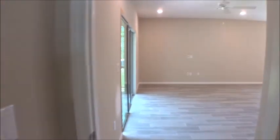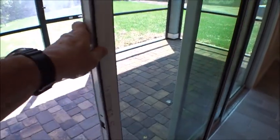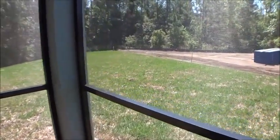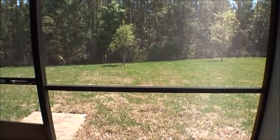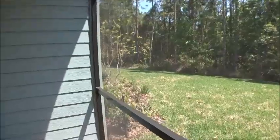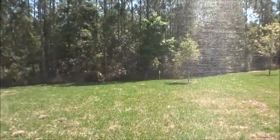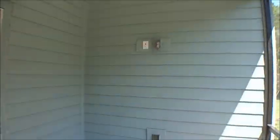Check this out — paver patio, screened in, all standard features here at Windward Ranch. Look at this lot — isn't it amazing? I'm not going to go outside because the construction workers have music playing next door, and YouTube now flags videos for copyright infringement when it picks up music. But you can see this beautiful preserved lot — pretty crazy. They also always set up an outside TV connection.